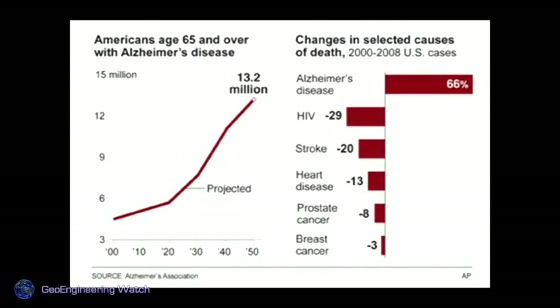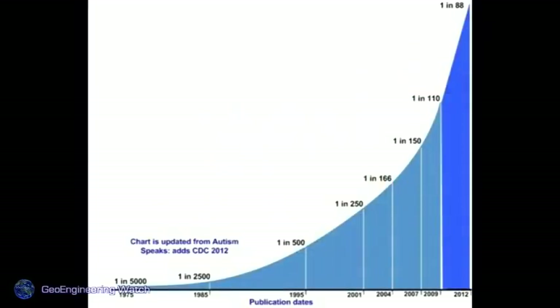Alzheimer's: as of April of this year, one in three seniors in the US dies with Alzheimer's and/or dementia. And there's a whole spectrum in between — there's no question that all of us have had our neurological systems affected; we're all breathing this material. Autism has increased 10,000% since 1975. One in fifty children now has autism — also related to aluminum. These are staggering statistics.